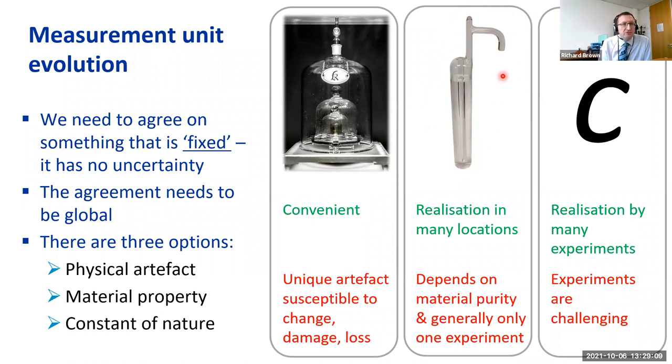An improvement on a physical artifact is a material property. We have a triple point of water cell, which until recently was used to realize the kelvin. The benefit is that we can realize it in many locations, but the experiment depends on the purity of the material — here the purity of water within the cell — and generally there's only one experiment we can use. The ideal is to have a definition based on a constant of nature, like c, the speed of light. The benefit is that we can realize the unit by any experiment where the governing equation contains a reference to that constant.